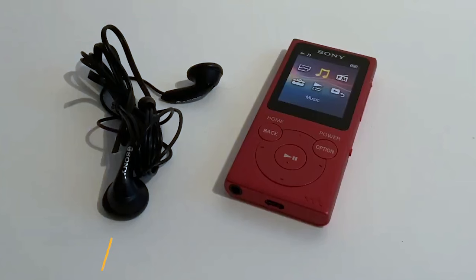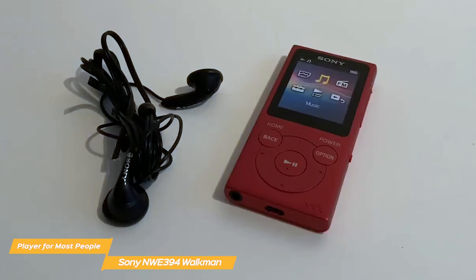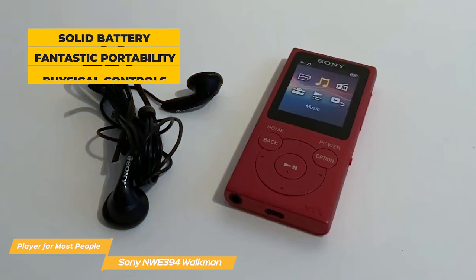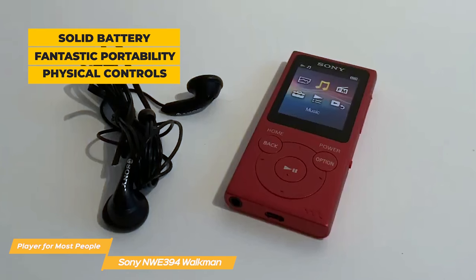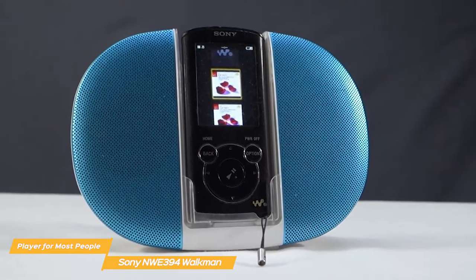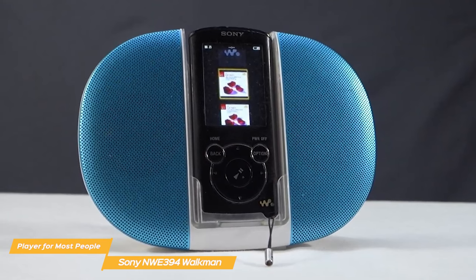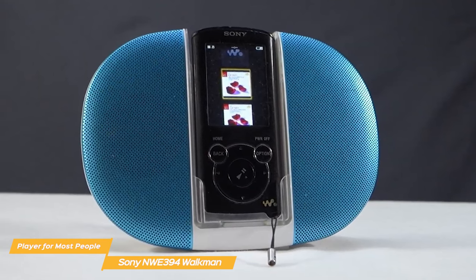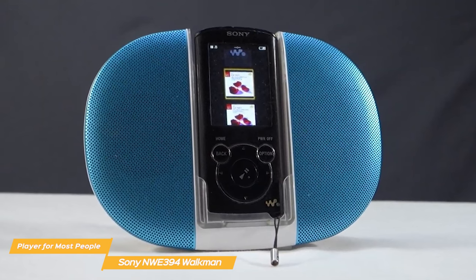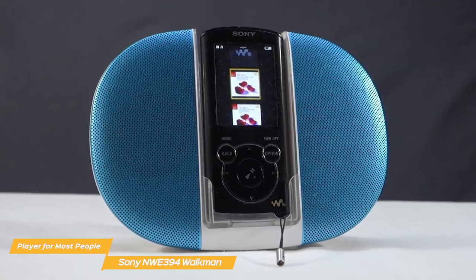The Sony NWE394 is one of the few MP3 players that managed to bring the Walkman into the 21st century successfully, with a solid battery, fantastic portability, and snappy physical controls. The Sony Walkman is the ideal device for those who aren't too tech savvy and just want a bare-bones gadget for music listening. If modern phones and devices confuse you, then the Sony Walkman is your best bet.